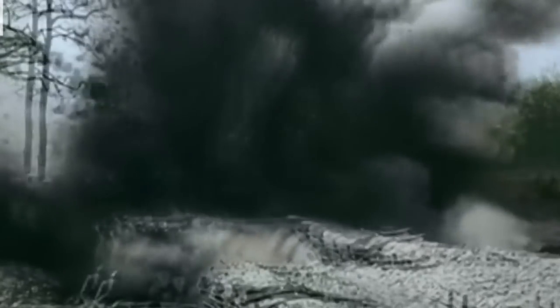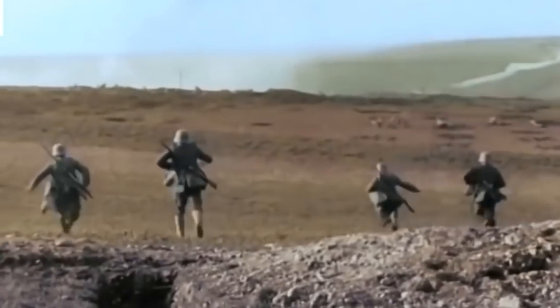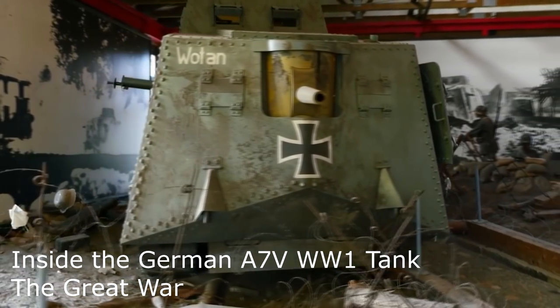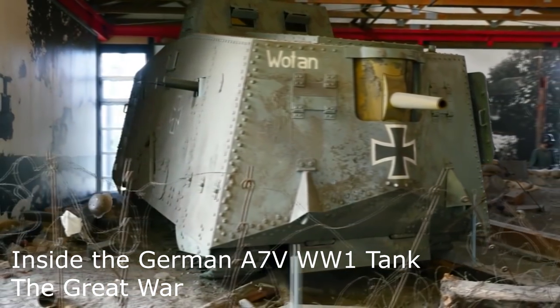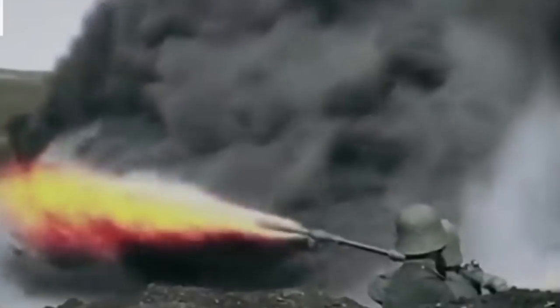The German offensive at Ville Bretonneau was the first step in an attempt to take the town of Amiens, which would split the Allied forces and deny them access to supply trains operating out of the railhead there. On the 24th, the Germans attack the village after an artillery barrage and gas attack. They bring along about 15 of their new A7V tanks, and considering that the Germans only built about 20 of them, you can see how important this offensive and the taking of Amiens was to the high command.